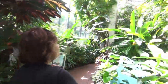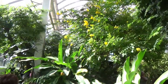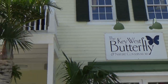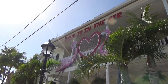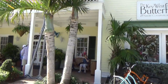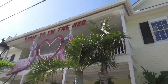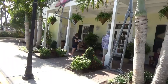Here we go. Oh, this is great. They're everywhere. We're at the Key West Butterfly and Nature Conservatory. It's on Duval Street. It says 'Love is in the Air.' We bought our tickets online, but you can buy them here in person as well. If you buy them online, you'll get a little bit of a discount, and you may find a discount code too. So we're gonna go on in and check it out.